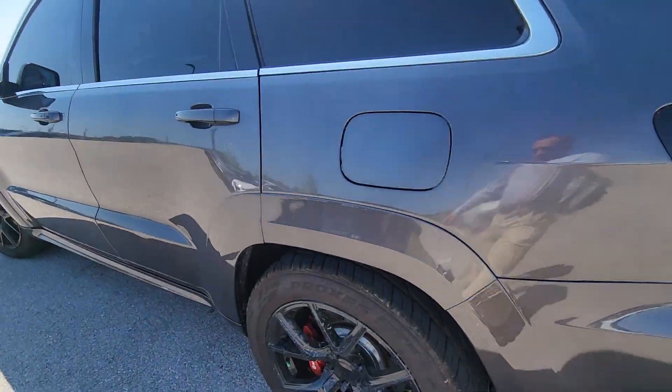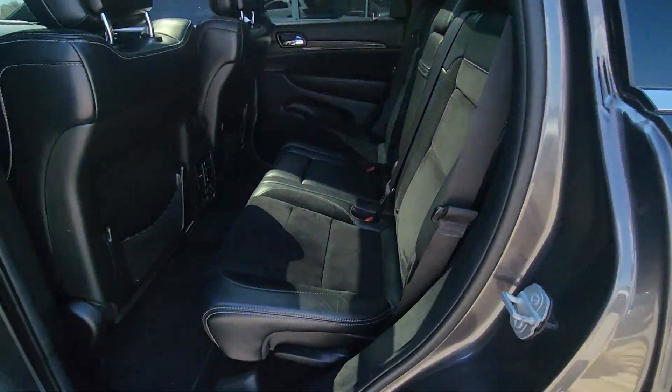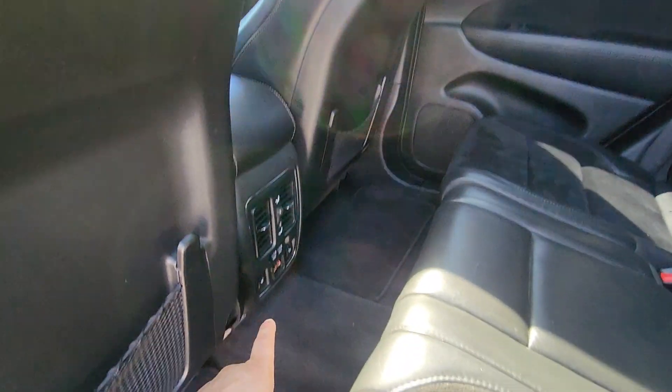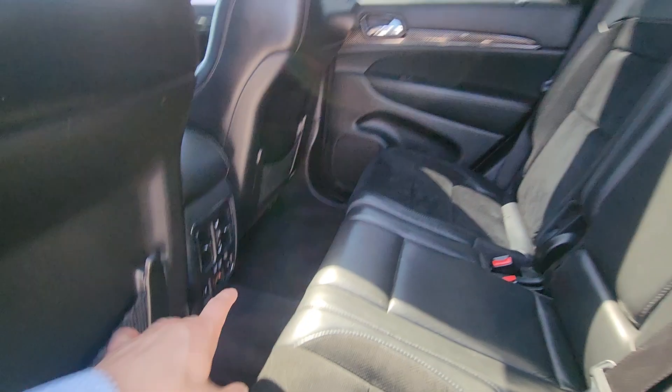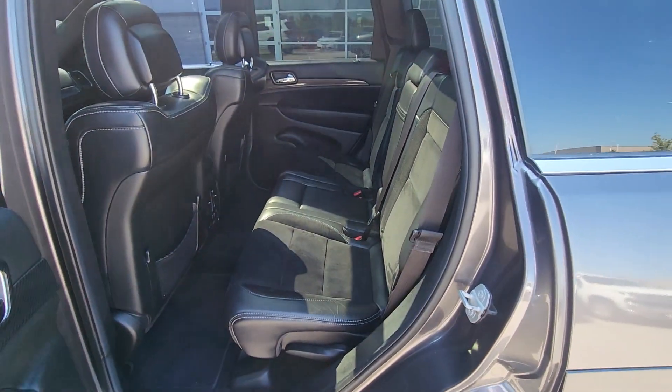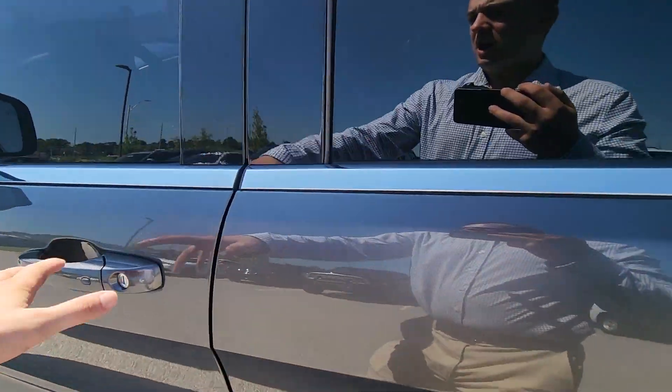Let's check out the back seat. Moving on to the interior, right out the gate you're gonna see no wear or tear here in the upholstery. You got your climate control there in the back as well as two USB ports for your passengers, and heated seats as well, which is nice to have during the winter time.